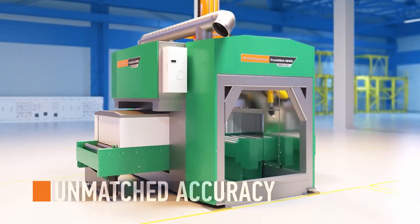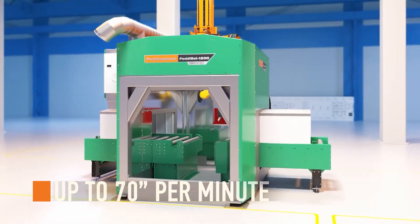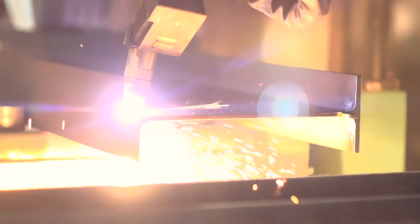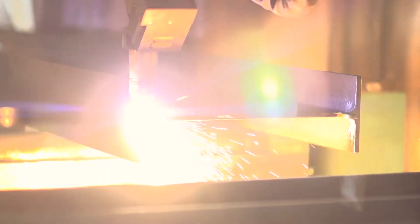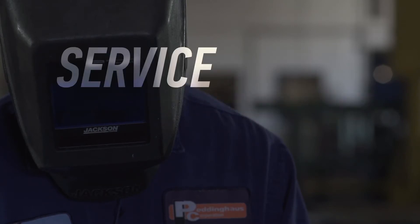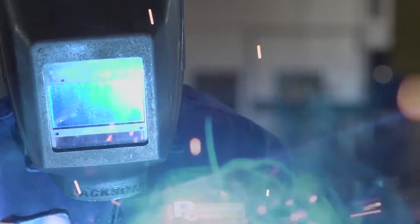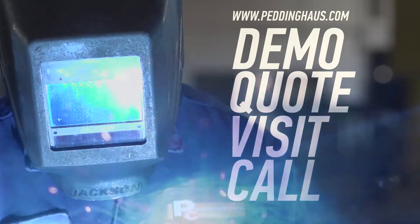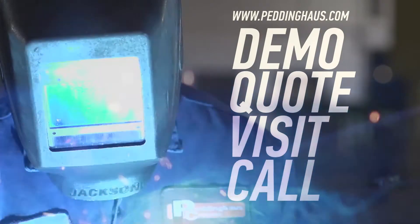Unmatched accuracy, quality repeatability and operating speeds of up to 70 inches per minute. Turn a profit on each cut and open up the road to fabrication and future success. The success of the steel industry is Peddinghaus' top priority. That is why our service and support is unmatched. Request a demo, quote, visit or call to learn more about the toughest steel fabrication machinery in the world. This is Peddinghaus. We are stronger than steel.